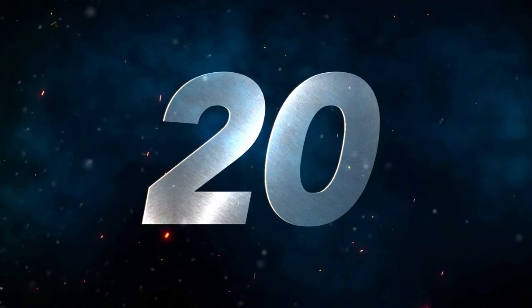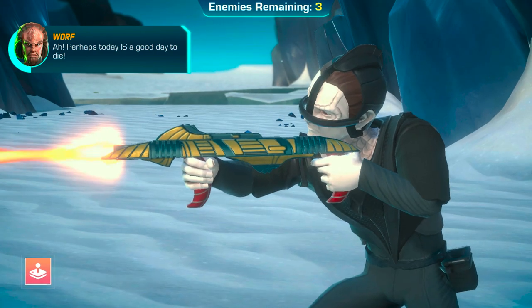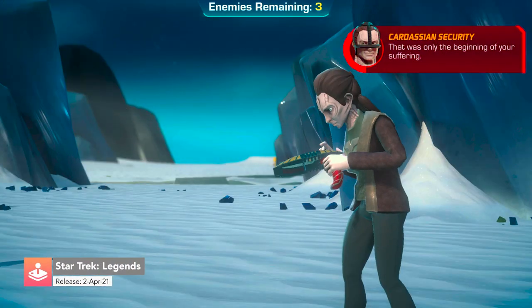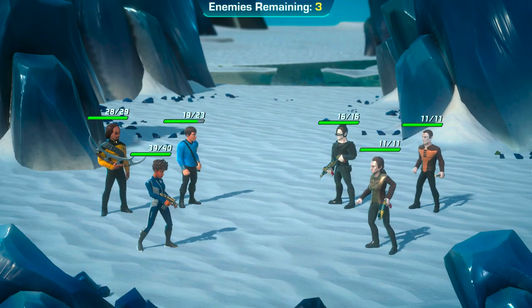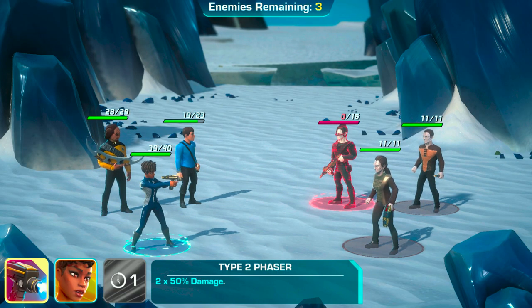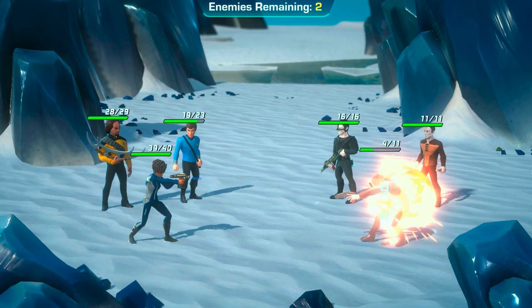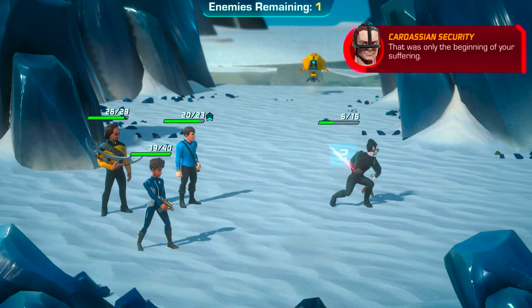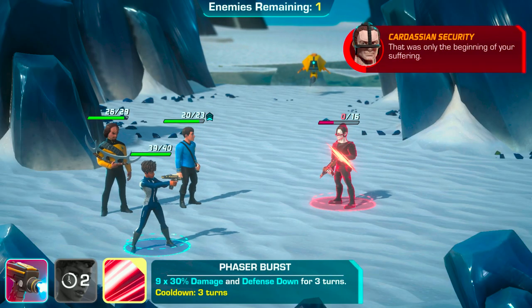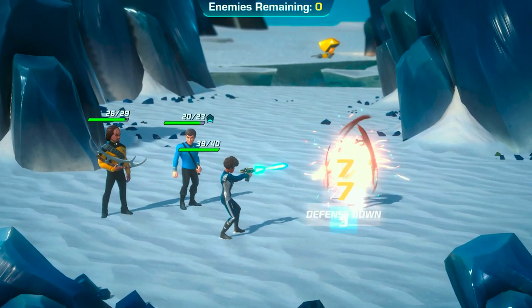Number 20, we have Star Trek Legends. Star Trek Legends is a turn-based RPG with an epic storyline featuring all of your favorite Star Trek heroes and villains from every Star Trek canon. The gameplay mechanics and graphics are reminiscent of a free-to-play game, but without all the pay-to-win elements. You can play the game at your own pace, and there is plenty of content to keep you engaged.